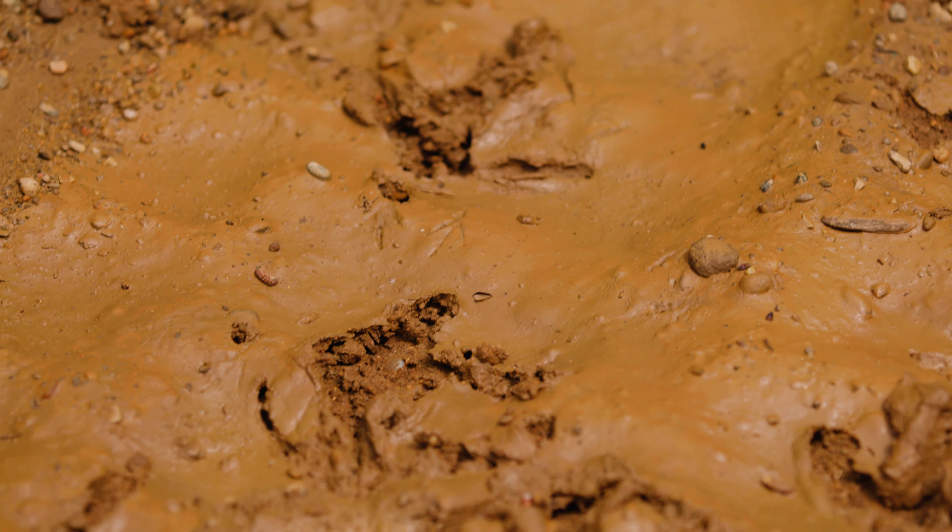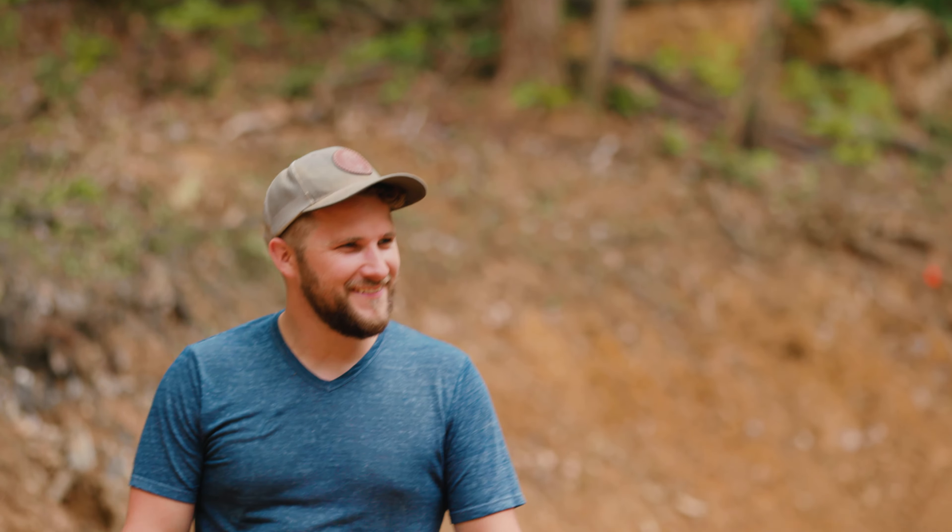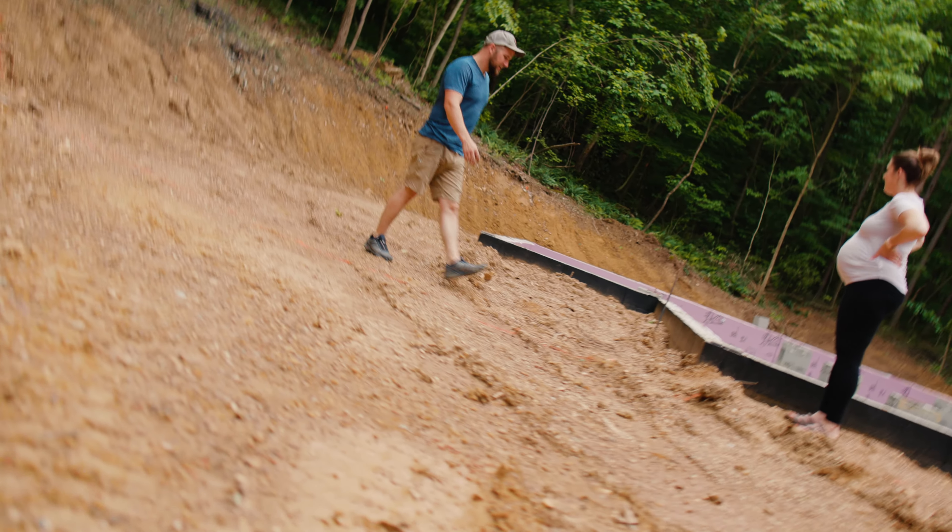Should we be worried about these trees leaning over the house? No, I'm not taking out any more trees.